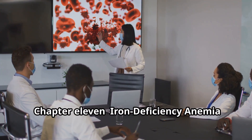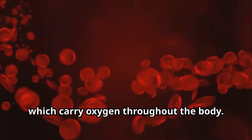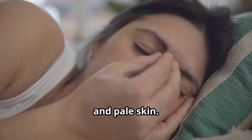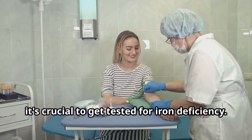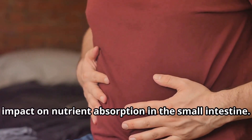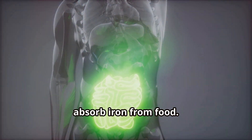Iron deficiency anemia: when gluten depletes your iron stores. Iron is essential for healthy red blood cells, which carry oxygen throughout the body. Iron deficiency can lead to anemia, characterized by fatigue, weakness, shortness of breath, and pale skin. If you're experiencing these symptoms, it's crucial to get tested. Gluten intolerance can increase the risk of iron deficiency anemia due to its impact on nutrient absorption — the inflammation triggered by gluten can damage the lining of the small intestine, making it difficult to absorb iron from food.